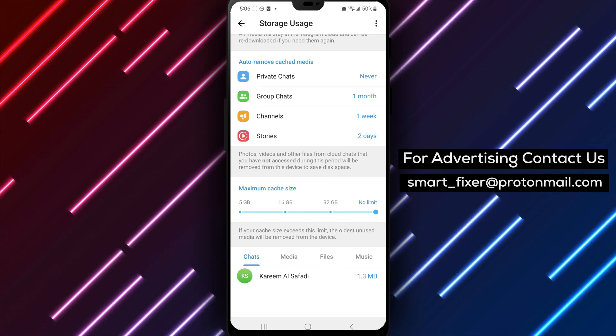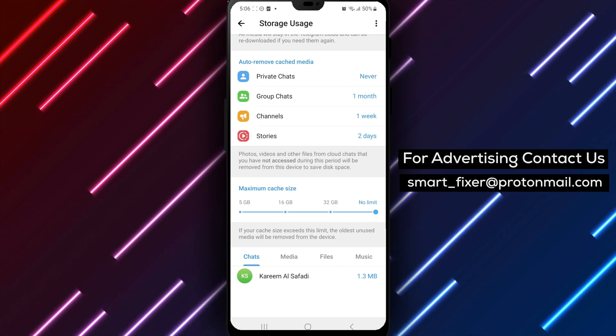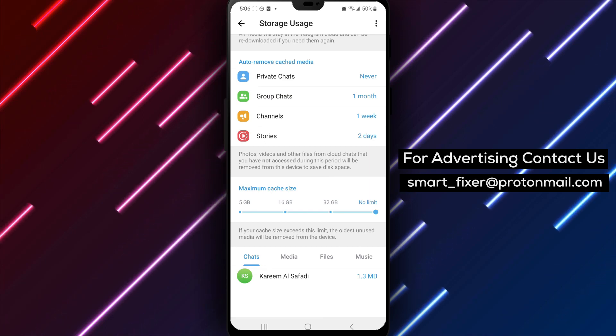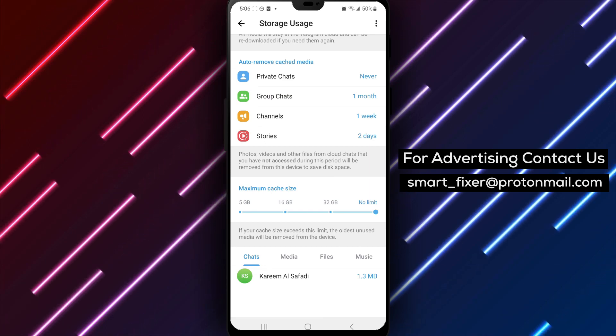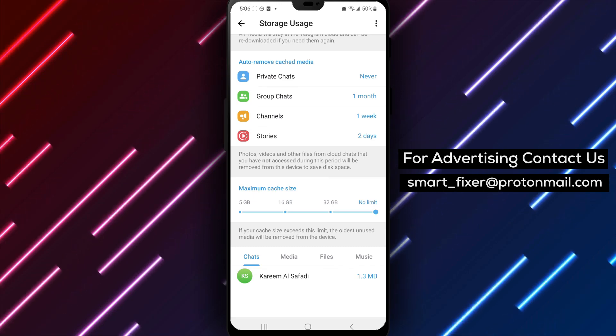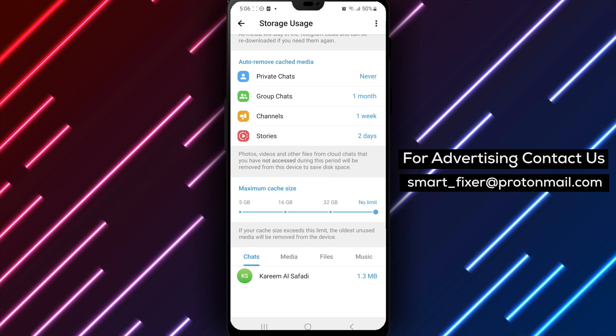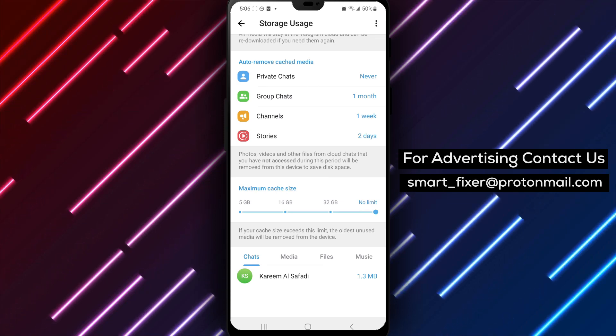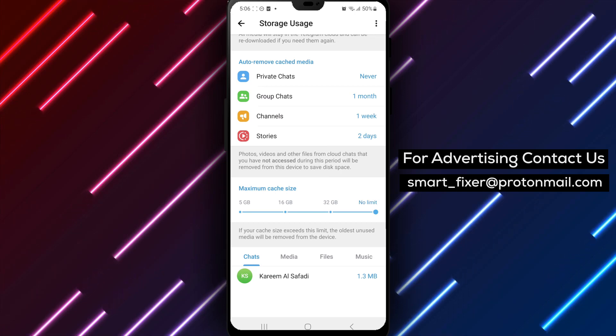We hope you found this full guide on preventing automatic cache clearing in Telegram helpful. If you enjoyed this video, please consider giving it a thumbs up and subscribing to our channel for more informative tutorials and guides. If you have any questions or need further assistance, feel free to leave a comment below. We're here to help you. Thank you for watching, and enjoy using Telegram with your cache intact.